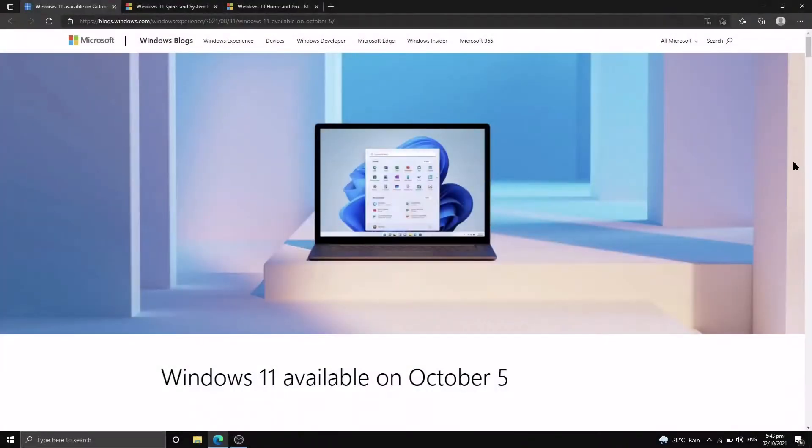Hi guys, welcome back to my channel. This is part of the trunks and we're back for another Microsoft video. You already have a hint of what we're gonna be talking about — their newest operating system, Microsoft Windows 11.